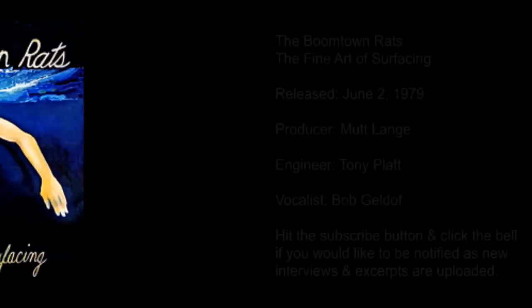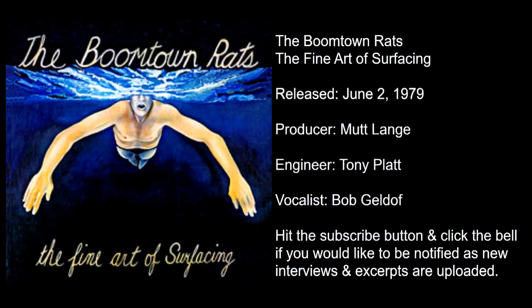With Boomtown Rats it was different yet again, because that sort of punky music really didn't lend itself to incredibly polished vocals.